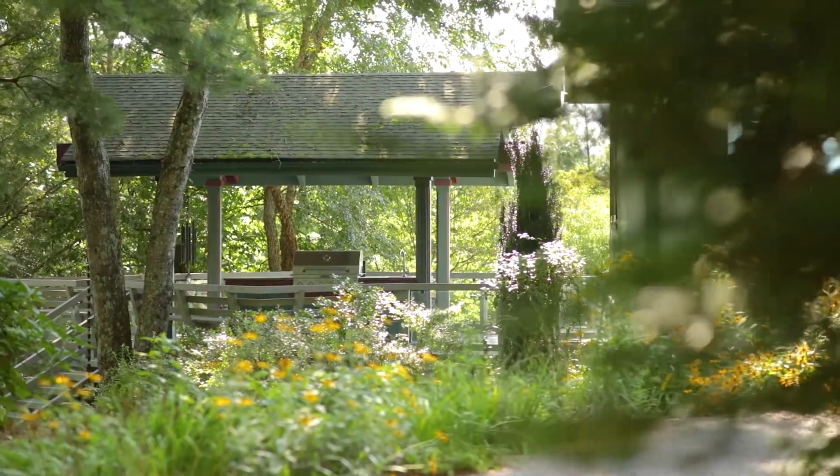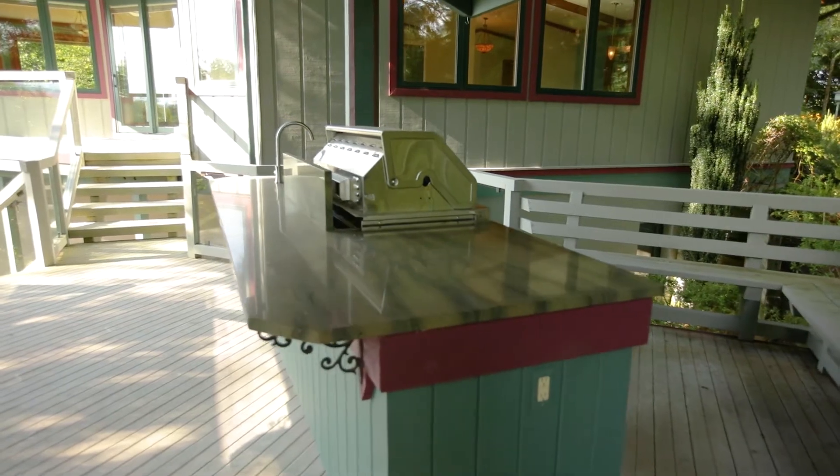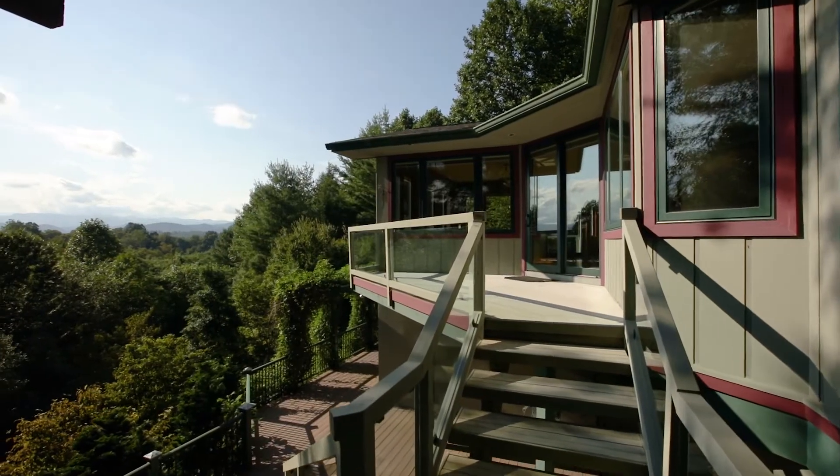As beautiful as the inside of this home is, the outdoor space here is really the star of the show. You have this gorgeous covered deck, huge outdoor grill area, poised for entertainment and relaxation.